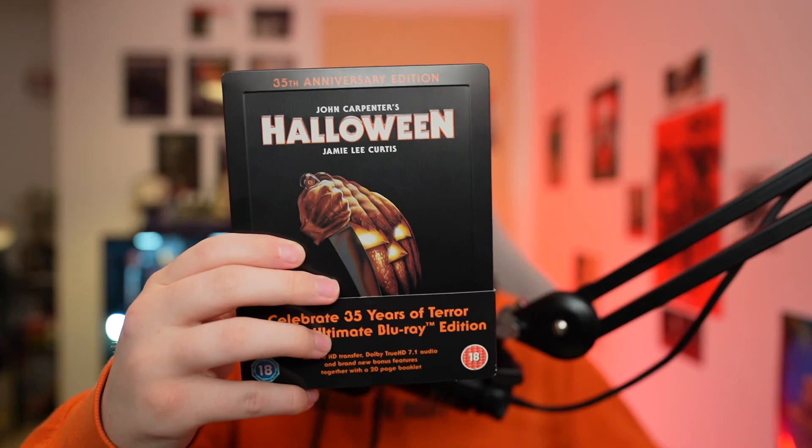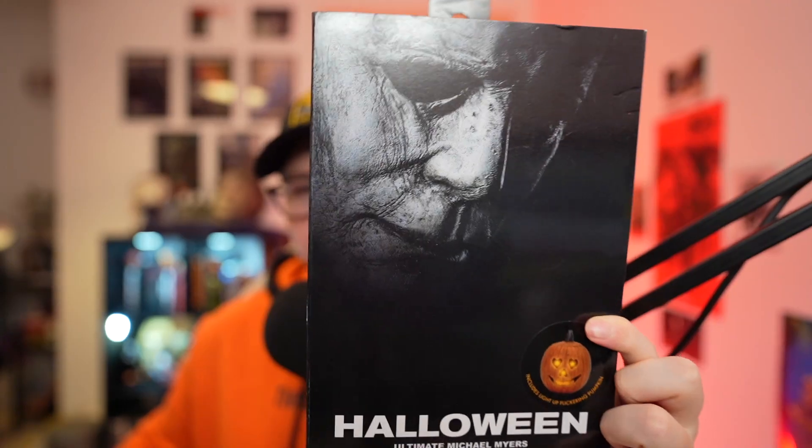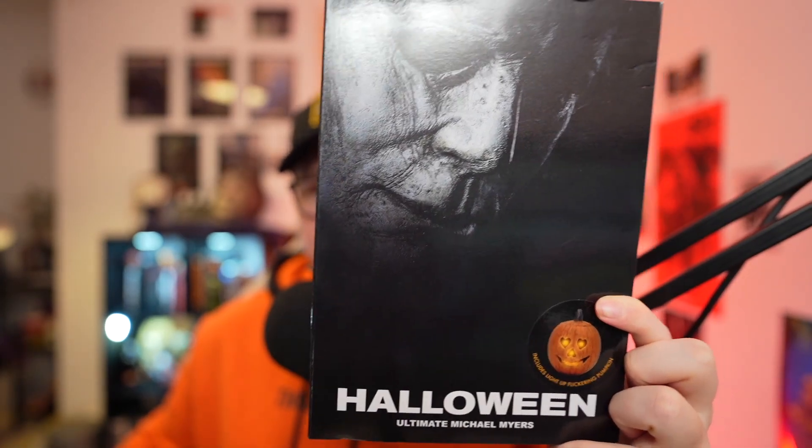If you would like to get your hands on a Halloween 1978 4K steelbook or a Halloween 2018 Ultimate NECA figure, I am currently doing a giveaway that you can find on my channel. It closes on January 26th, so make sure you enter using the video. It explains everything on there, how it's going to work. Get your comments in now because the giveaway ends next week and I don't want you guys to miss it.